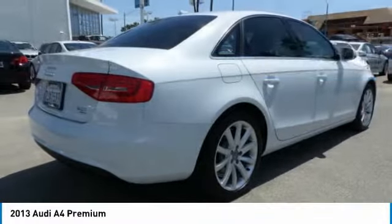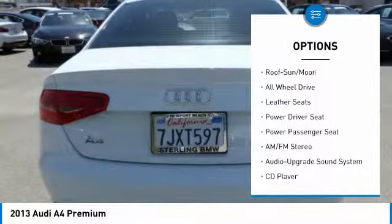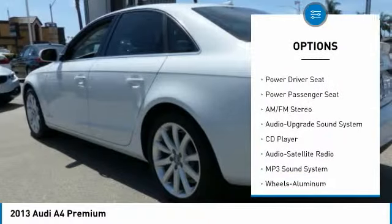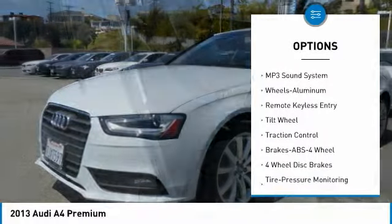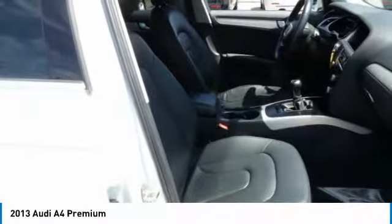Here are some of this vehicle's great options: anti-lock braking system, traction control, power passenger seat, all-wheel drive, moonroof, air conditioning, power steering, aluminum wheels, floor mats, and cruise control.